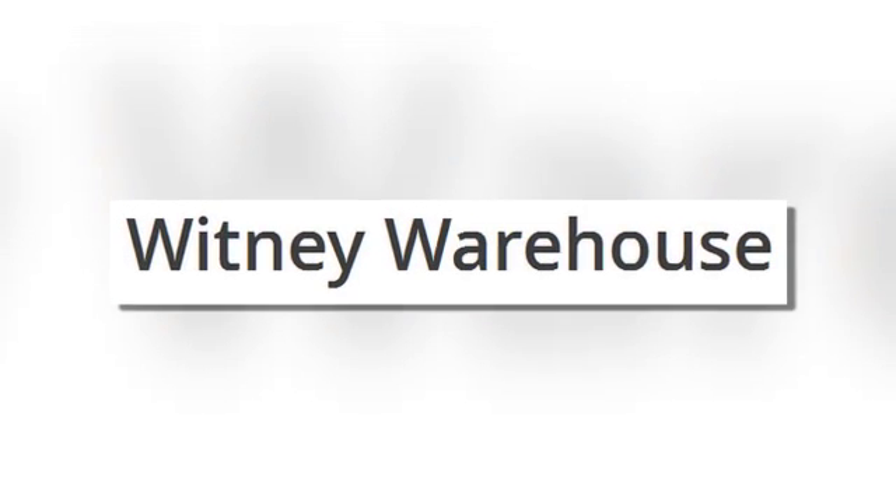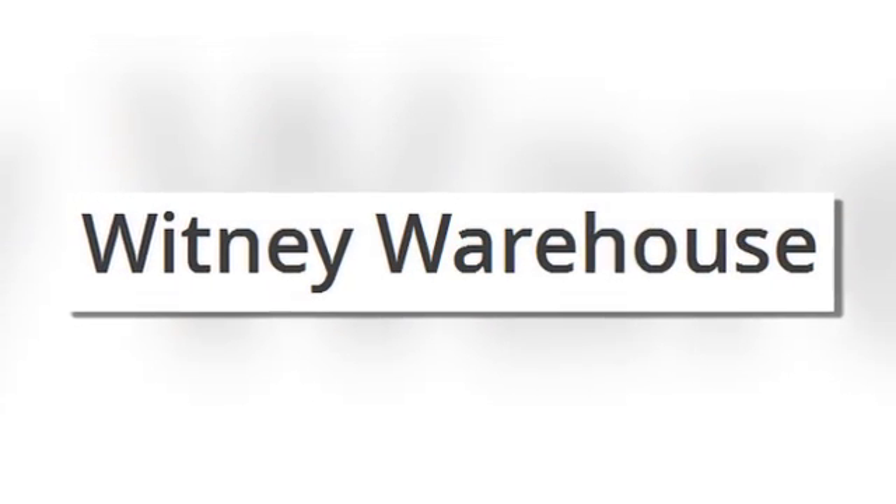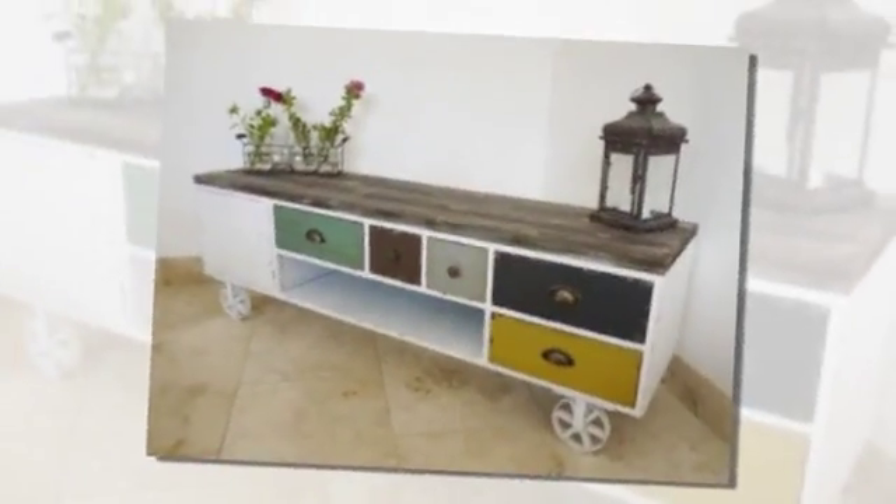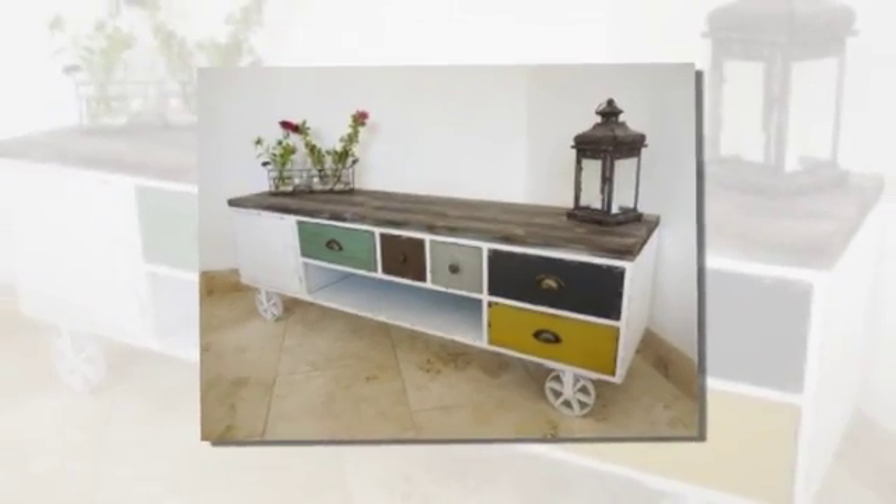What's your style? Whatever it is, you want your home to reflect it. Classic contemporary, chic country style, eclectic and offbeat, simple and modern. Find what you want for your home with Whitney Warehouse.